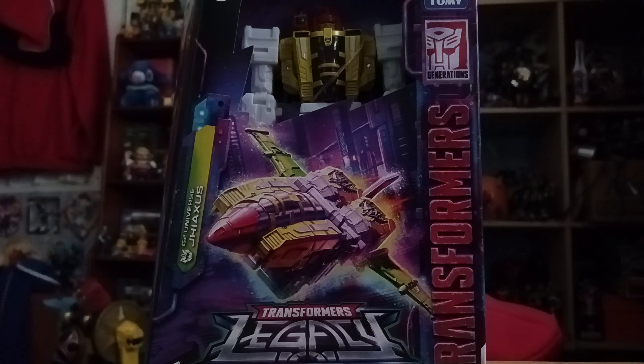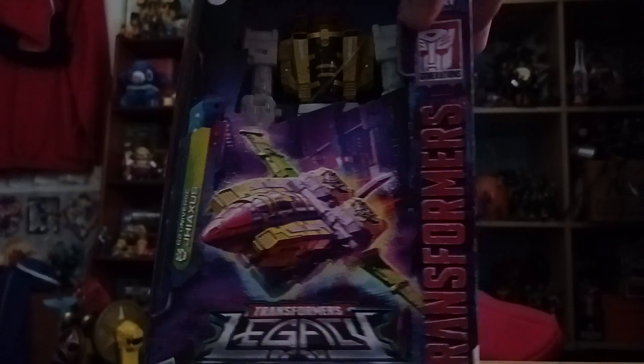So here's Jhiaxus. This is the same packaging as the rest of the figures in the Transformers Legacy line. This came out in 2022.